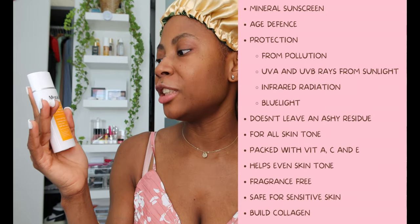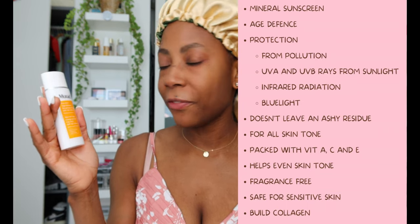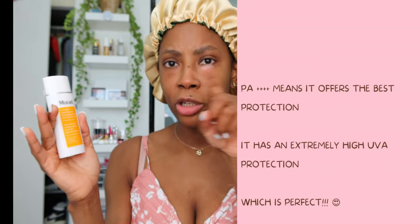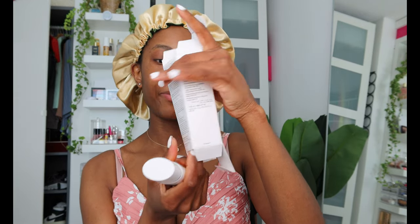I'm going to be reviewing the Murad and the Ultrasun. Starting off with the Murad — it's a very good cream, it's an age defense and broad spectrum, made with SPF 50 and PA++++. It is a mineral sunscreen. This revolutionary ultra-light, 100% mineral sunscreen with environmental protection technology shields skin from five main causes of damage that accelerate signs of aging: UVA, UVB, pollution, blue light from devices, and infrared radiation.